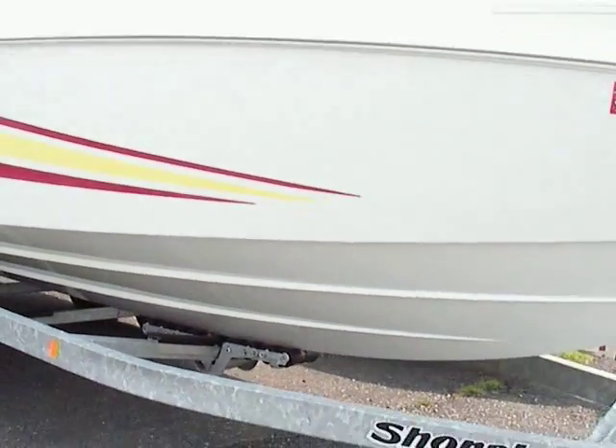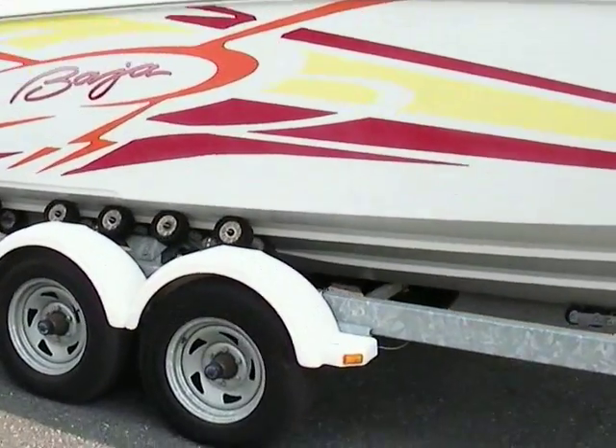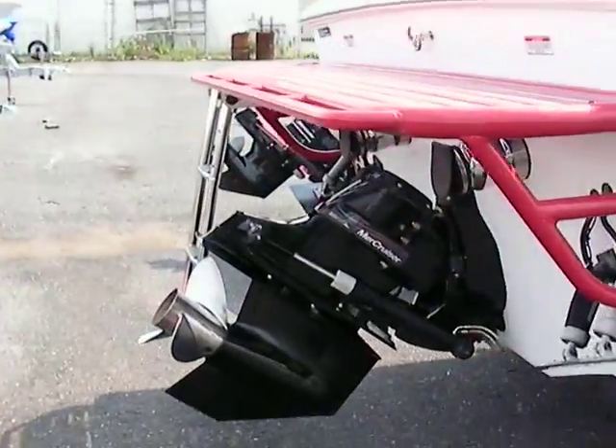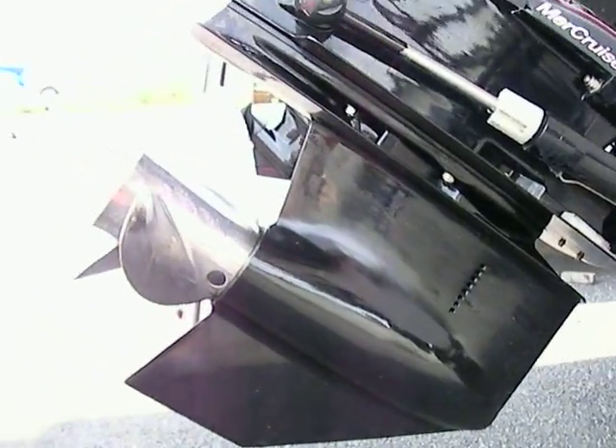He always took care of it — he washed it after every use. It's even got a nice trailer under it, a Shorelander trailer, very nice trailer. Take a look at the drive — even that has got shine to it, nice edges, nice stainless prop.